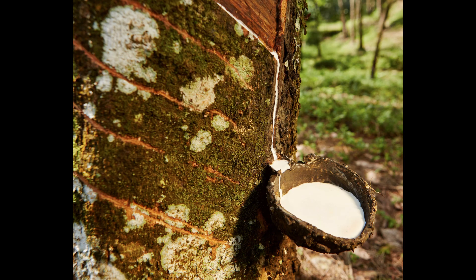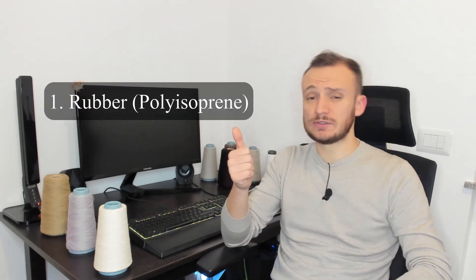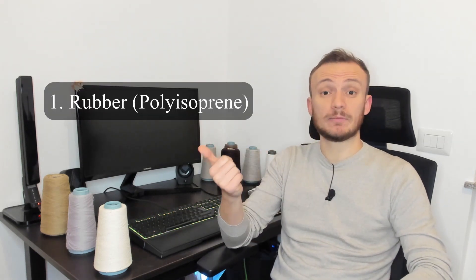Watch out, guys, because natural rubber is still used in clothing, but it crumbles and dries out over time. A lot of people think that elastan is natural rubber or synthetic rubber, but it's not like this. Let's give some order. There is rubber — natural or synthetic — which is polyisoprene.